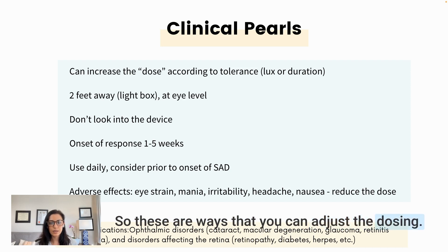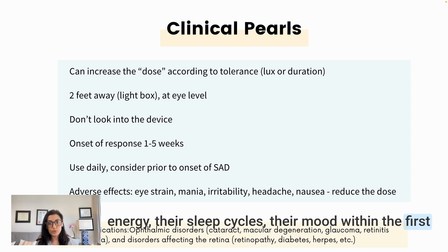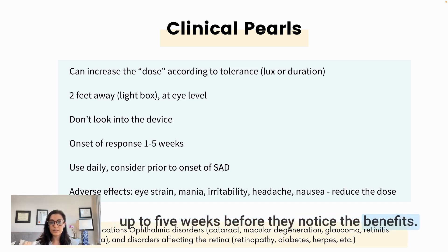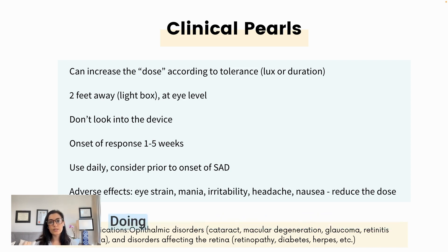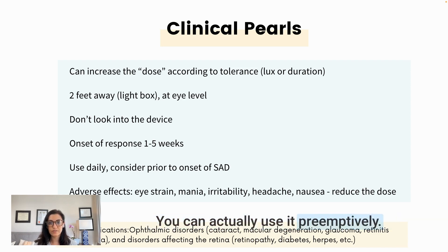Some people will notice improvements in energy, sleep cycles, and mood within the first few days or first week; for others it can take up to five weeks to notice benefits. If using light therapy for seasonal affective disorder, it's recommended to begin before the onset of symptoms — doing so has been shown to help prevent symptom onset and reduce symptom intensity. You don't want to wait until symptoms begin; using it preemptively is something I also recommend in my own practice.